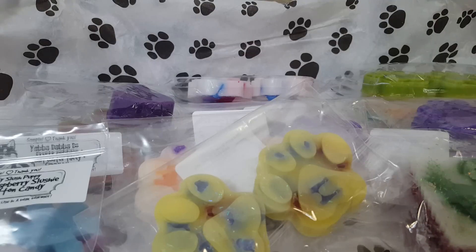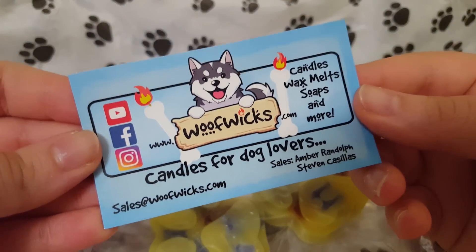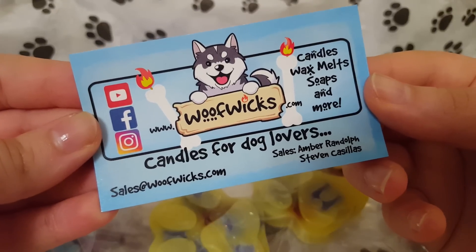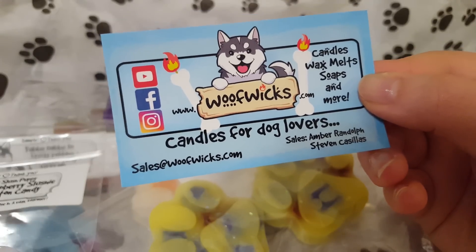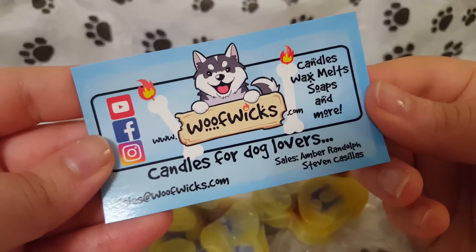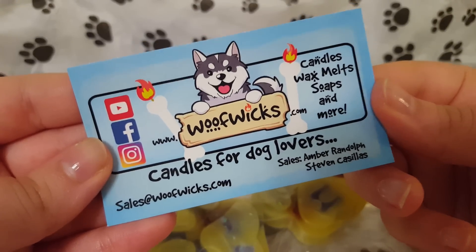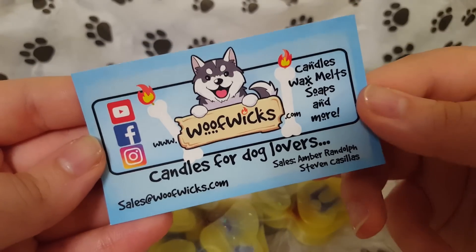So that is all for my Woof Wicks haul! I hope you guys enjoyed this video. If you did, definitely hit that like button, hit that subscribe button, and hit that little notification bell so you get notified every time I upload. I really enjoyed this company — she has really great wax for really cheap prices. Definitely check her out at WoofWicks.com or on her Etsy page. She's awesome, and the shipping was decently priced — I think it was like seven something, so kind of normal. She did do quick shipping. She has great products and I'm probably going to place an order once I get around to melting some of her stuff to try her wax out.